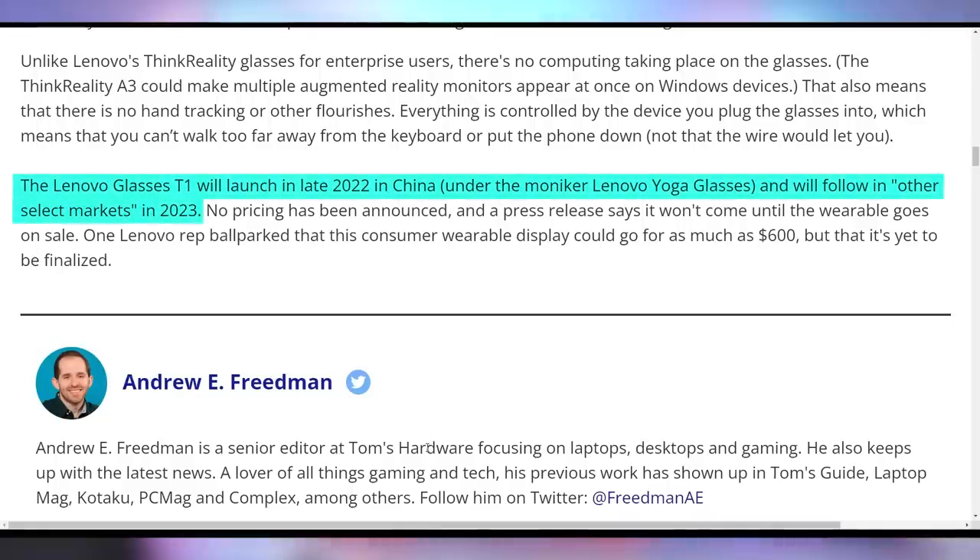I kind of like the idea of having glasses connected to my computer so I can sit in bed and play video games — it's like VR but you can still see through it. It probably wouldn't be great for games because of that, but better for something like documents. Lenovo is showing this off saying it connects with Windows, Android, macOS, and iOS devices via USB. It has micro OLED technology at 1920x1080 per eye with built-in speakers. Lenovo is not likely to launch these in the United States — they'll be selling in China in late 2022, and speculation puts the price at up to $600.